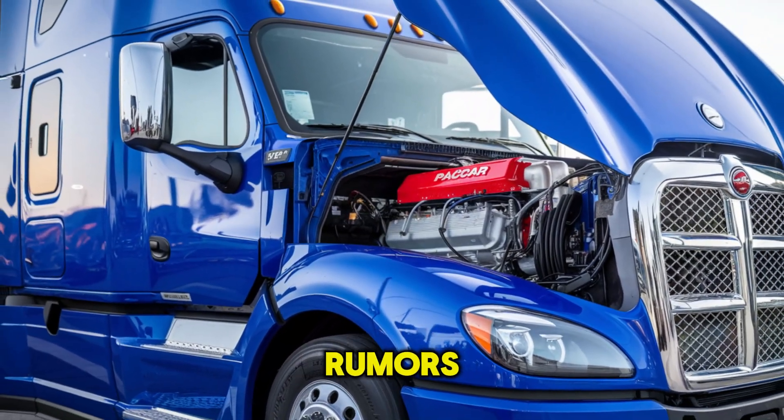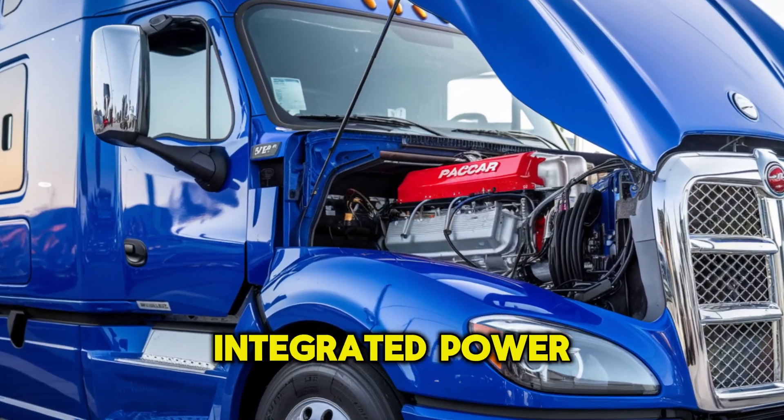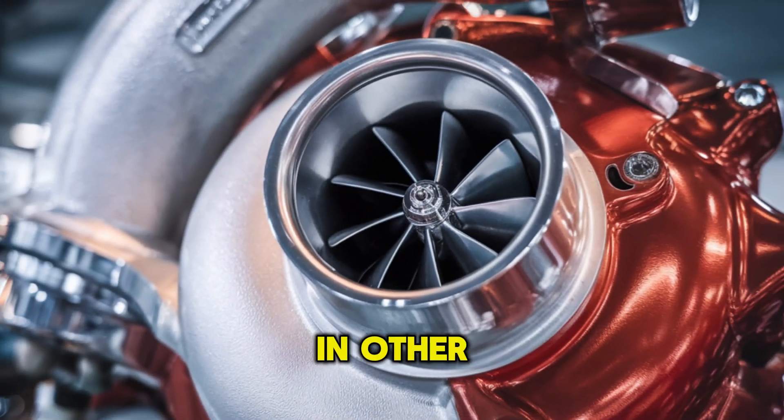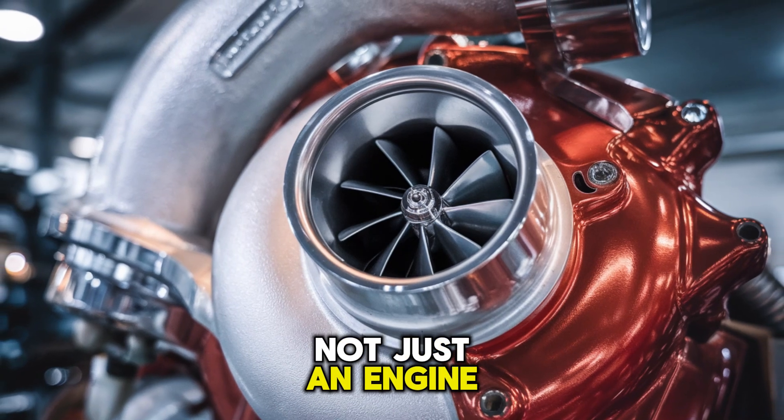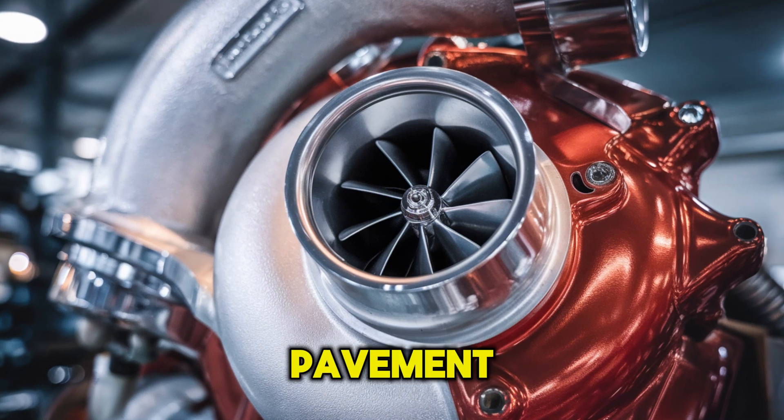And it gets better. Rumors hint that it's being paired with predictive cruise technology and a next-gen version of Paccar's integrated powertrain system. In other words, it's not just an engine — it's a coordinated machine, tuned to squeeze out every drop of performance from every mile of pavement.